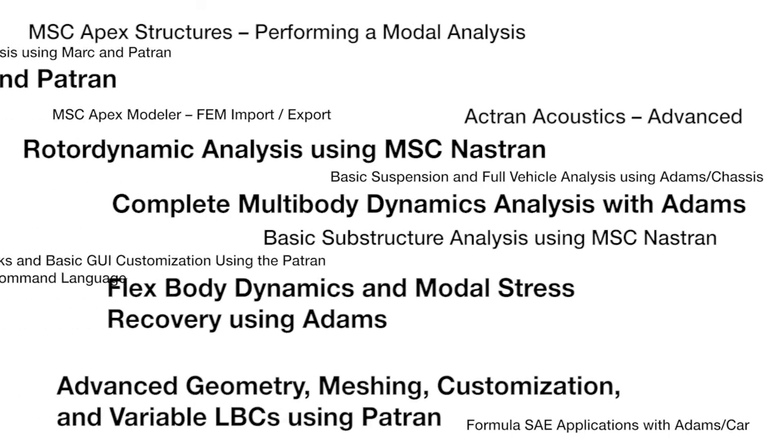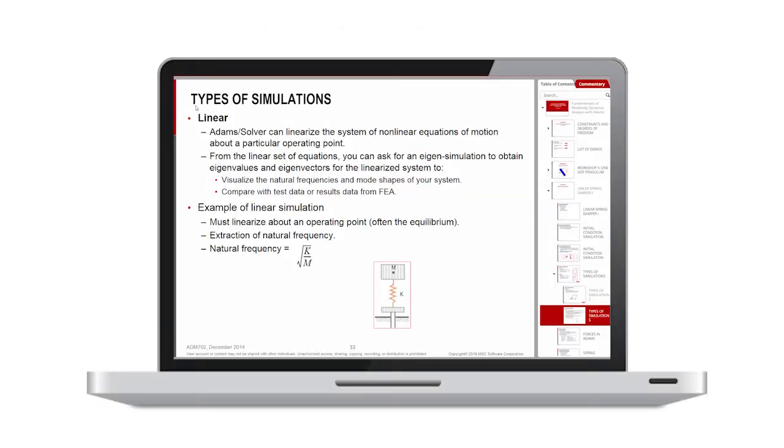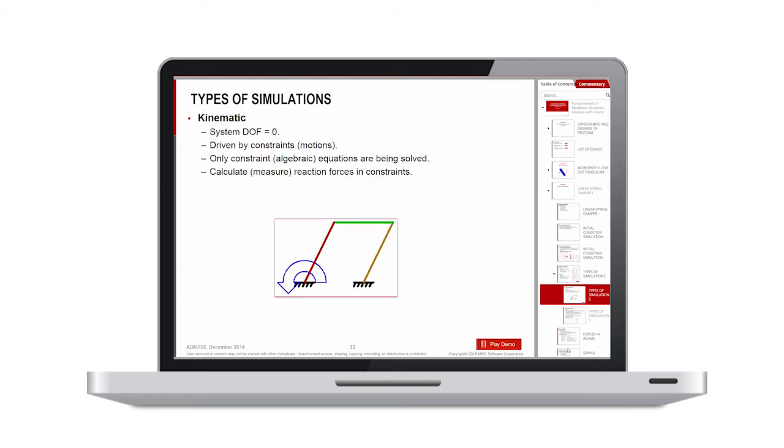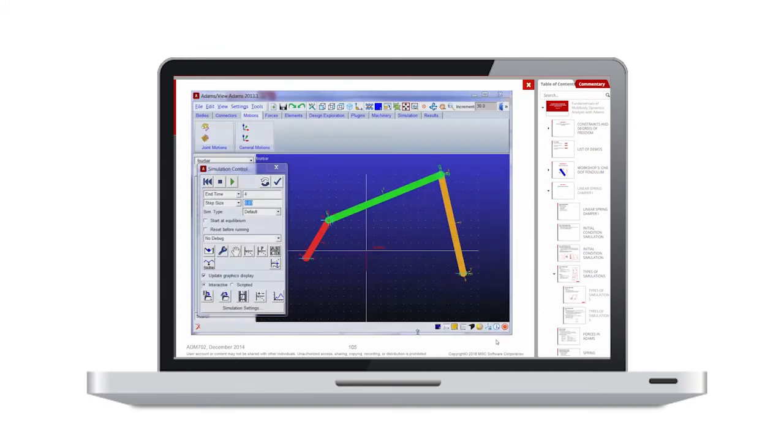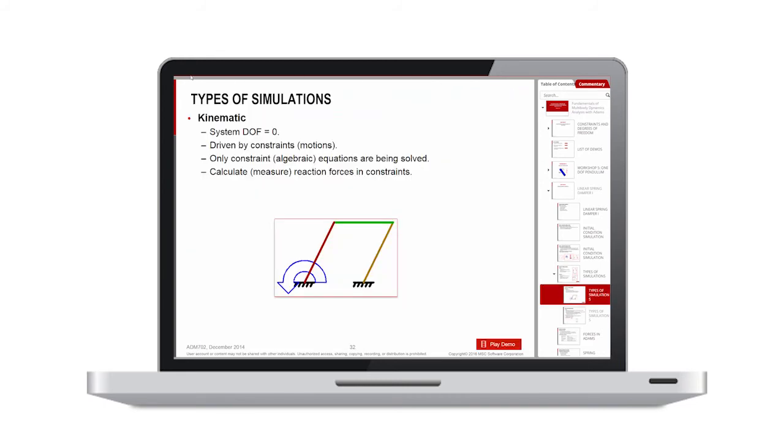MSC Learning subscriptions contain a wide variety of courses that range from beginner topics to advanced courses specific to your problem. Each online course leverages the same content as its equivalent instructor-led course, allowing users to browse through a dynamic table of contents. Each course also contains intuitive navigation buttons, audio from the subject matter expert, and workshops ranging from simple examples to real-world problems delivered with model files.